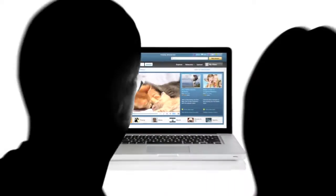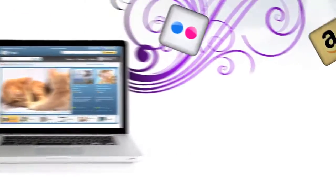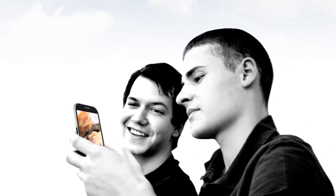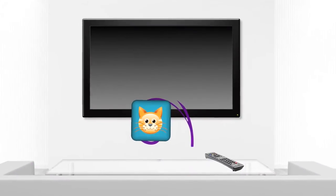There's a world of content online that we share, but the screens we're watching it on just weren't meant for groups. Yahoo Connected TV uses the biggest screen in your home — your TV — to show the best the internet has to offer, in the best room in the house.